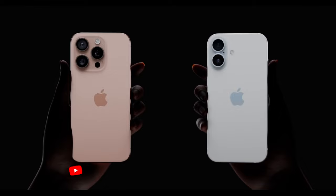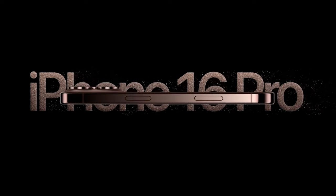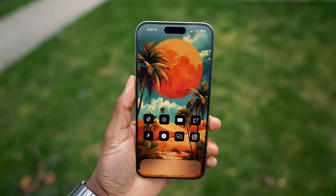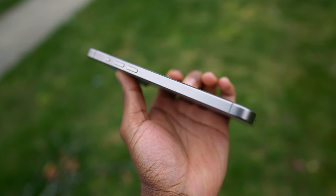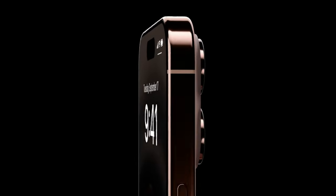For the Pro and Pro Max models the design will look essentially the same as the 15. There's a chance Apple could polish up the titanium finish to look more similar to stainless steel while keeping the titanium material. Personally I prefer raw titanium — looking at the longevity of the finish, there are no scratches and fingerprints are minimal. This polished titanium would bring the best of both worlds: the shiny finish of stainless steel with the durability of titanium.